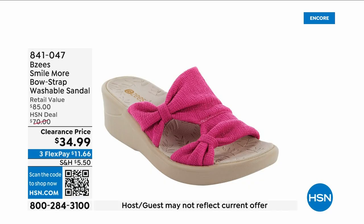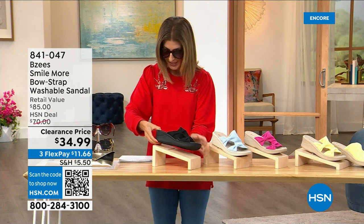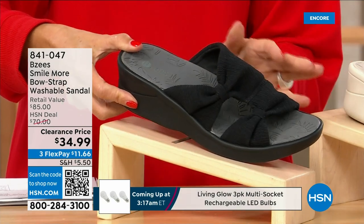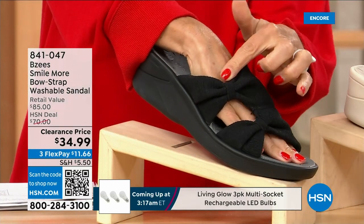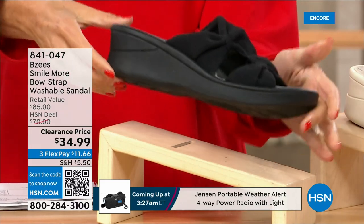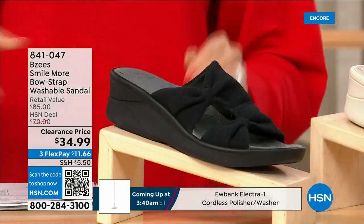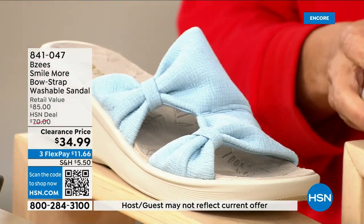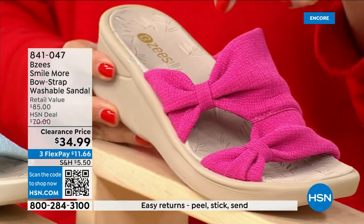These are BZ's shoes and it's one of your all-time favorite silhouettes. We have a brand new markdown — they're 34.99. They feature stretchy knit uppers, a double bow design, a two-inch molded wedge heel, and they're machine washable. Available in black, baby blue, and hot pink.